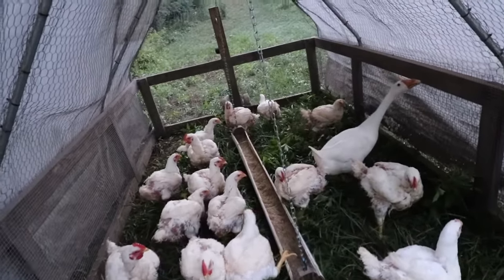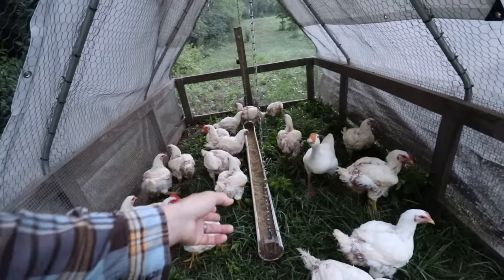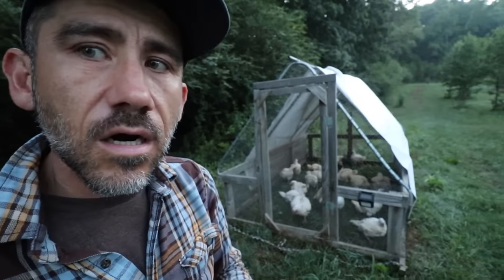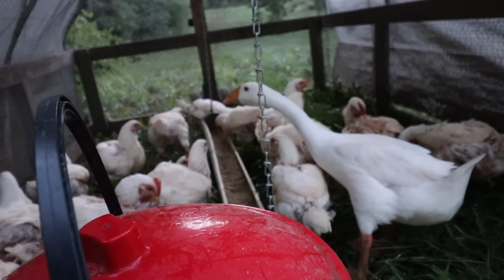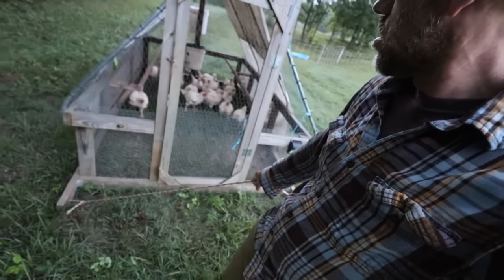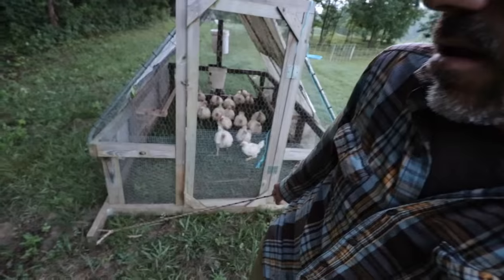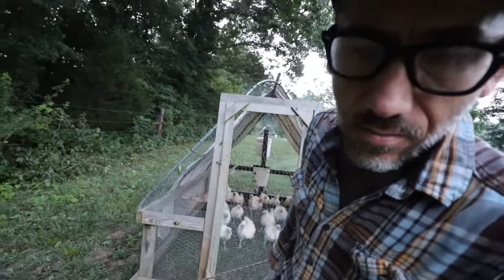I'm not gonna feed these guys this morning. They have feed in there — this is their last feeding until we butcher them tomorrow, because we restrict their feed. That's important: restricting feed 24 hours before you put them in your freezer. We do offer hands-on workshops throughout the year. These guys are the ones we're gonna butcher today.